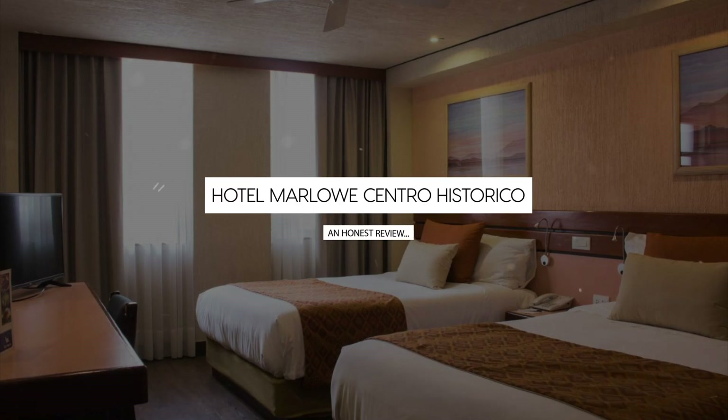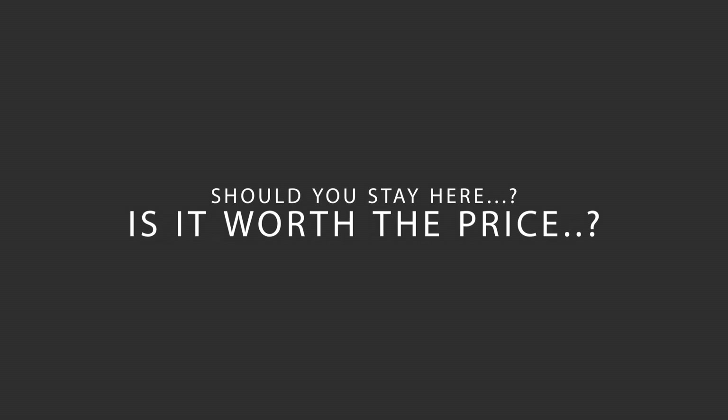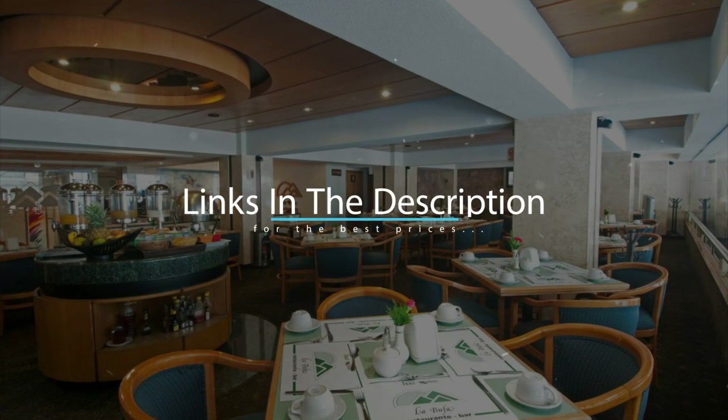Today, we're diving deep into a review of Hotel Marlos Centro Historico, located in Mexico City, Mexico. Let's find out if this hotel lives up to its reputation, and if you should stay there. For booking a stay at the most ideal price, check out the link in the description.